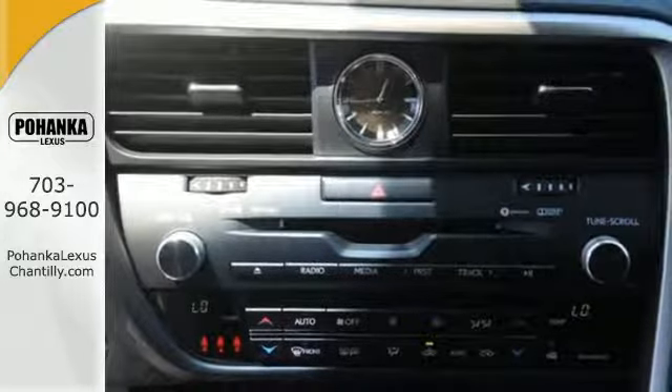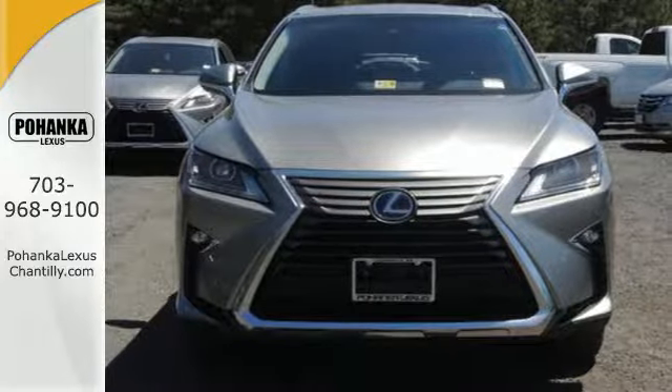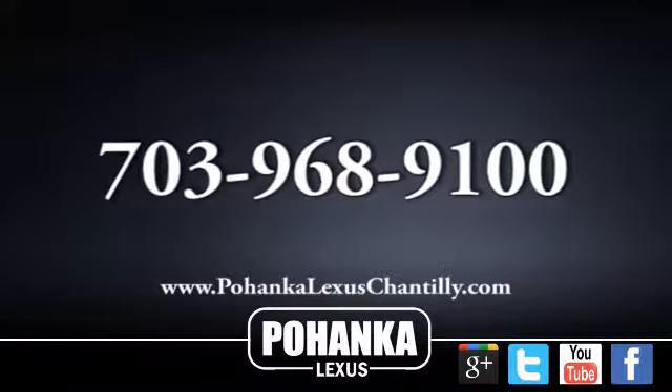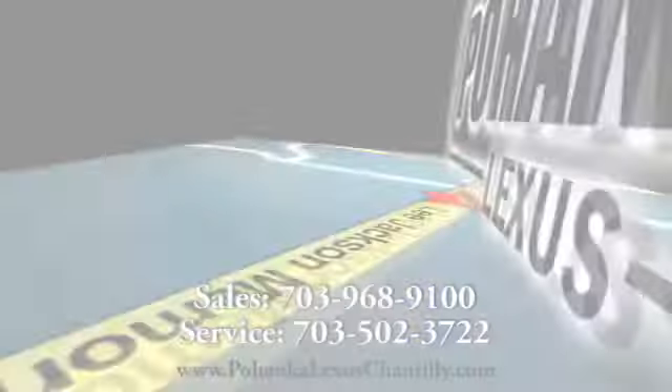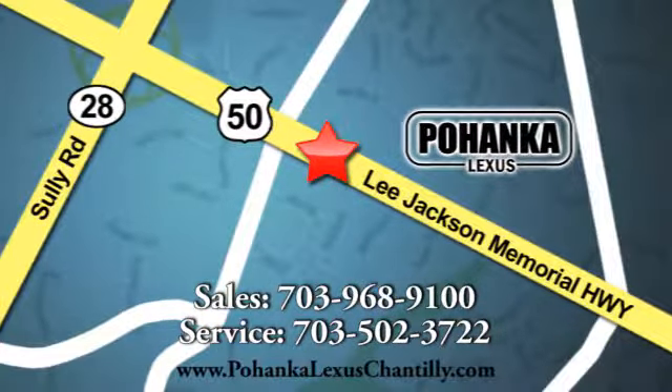Experience an entirely new level of luxury. Take this RX 450h for a test drive today. Call us now for more information on this vehicle or visit today. We're conveniently located at 13909 Lee Jackson Memorial Highway in Chantilly.